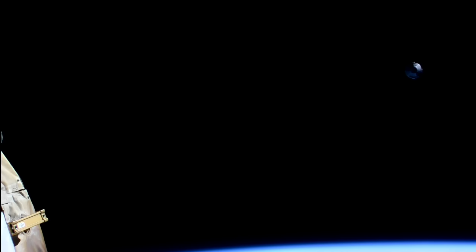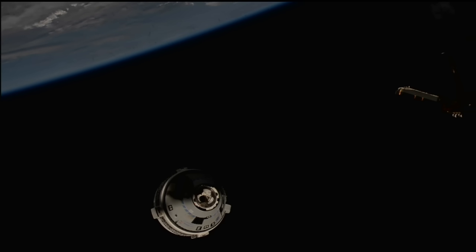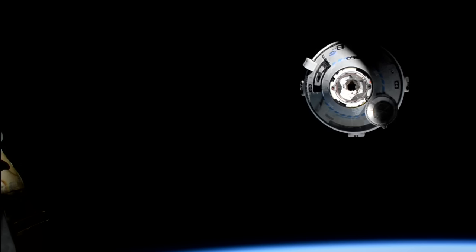From this view in the orbital daytime you can see some of the RCS jets firing. We are coming up on 30 meters from the International Space Station, getting a beautiful view of Starliner as it continues its approach. We are in an automated piloting mode at this time, so the crew is not having to command the spacecraft.